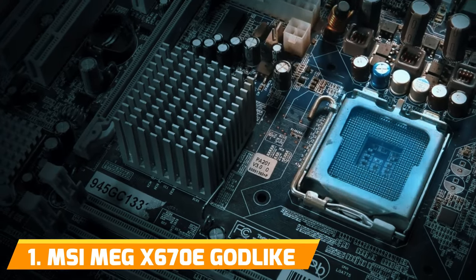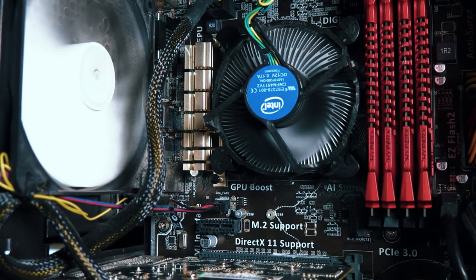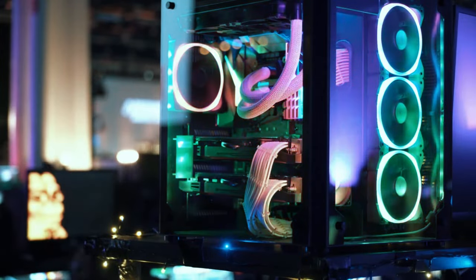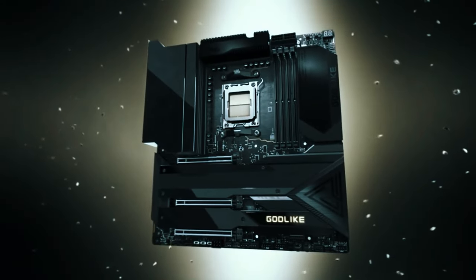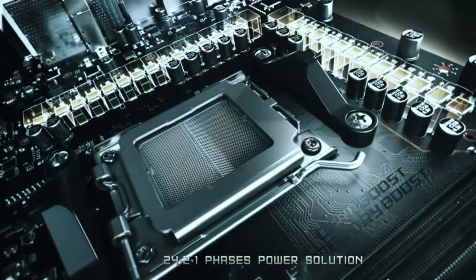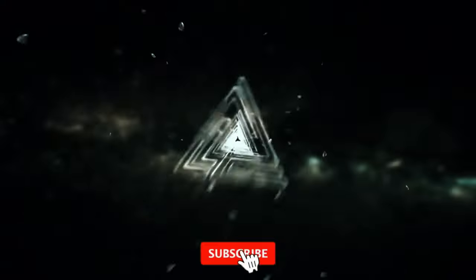Number 1: MSI MEG X670E Godlike. MSI went above and beyond engineering this flagship board to unlock uncharted performance heights on AMD's Ryzen 7000 platform. The ridiculous 105-amp power stages are capable of delivering over 2,000 watts of CPU power — not even extreme overclocking sessions can tap that full potential. The direct 25-phase SPS layout enhances efficiency to about 95%, yielding less waste heat. MSI reinforces CPU delivery with two 8-pin EPS connectors, while quad PCIe 5.0 slots get fed by six 8-pins total. Gen 5 M.2 slots, 10GbE LAN, and speedy USB round out the future-proof connectivity.